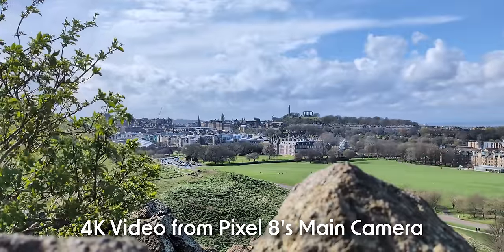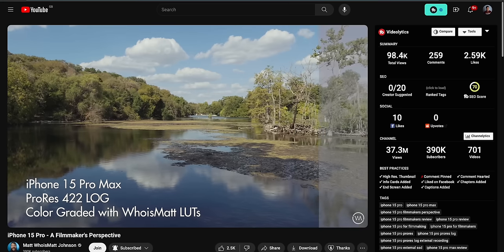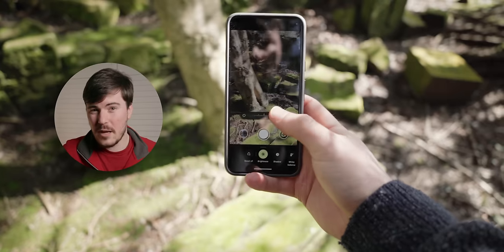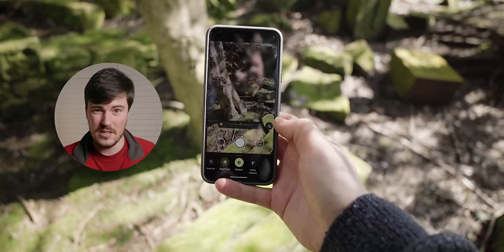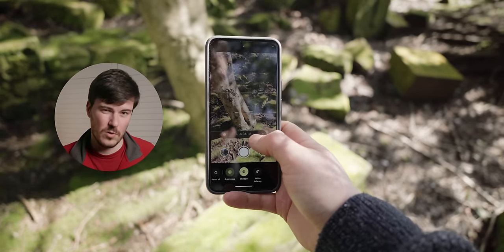The video quality out of the Pixel 8 is good enough, although it doesn't really sit on par with something like the iPhone 15 Pro lineup — but then again, those phones are much more expensive. I do find I miss the manual controls when shooting video, as I like to dial in my shutter speed to get the most natural looking footage, but it can still get you more than acceptable results.